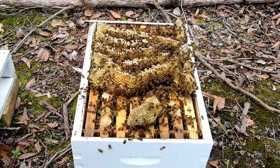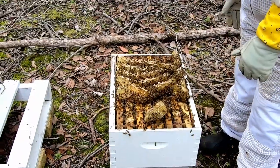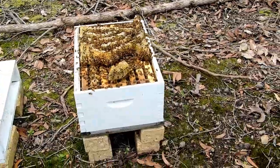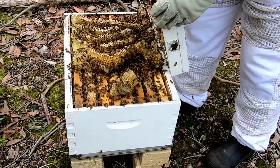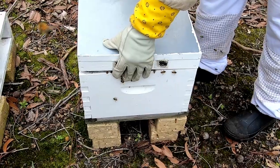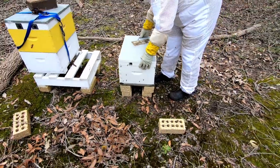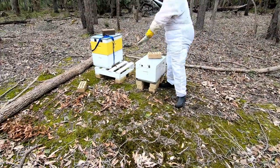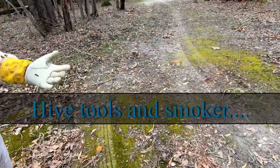That's as far as we can go today because without anything to scrape that off there's nothing we can do. But that gives me hope, because if the smallest hive has got that much in the way of stores that's pretty impressive. That's wonderful news and we'll come back down on a better day and we'll bring the hive tool and some smoke.